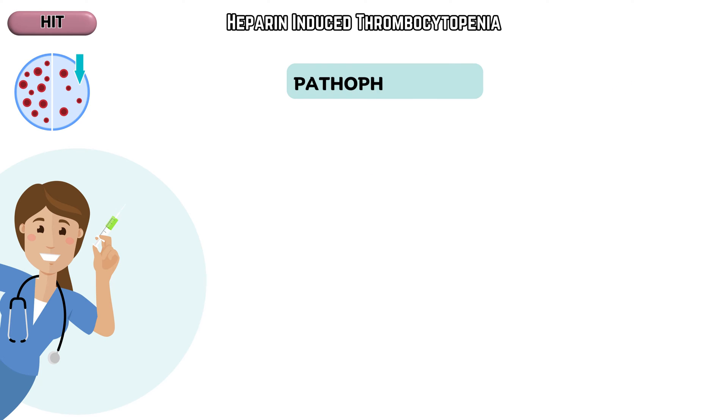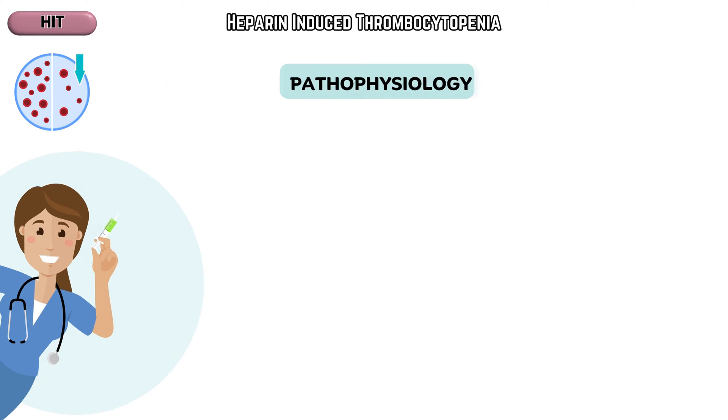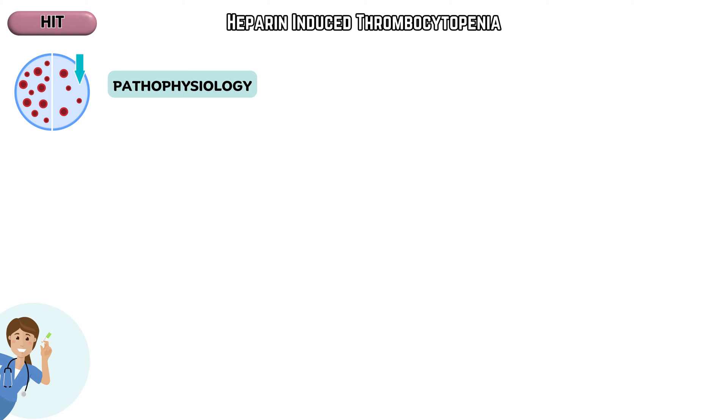Understanding the pathophysiology of HIT is fundamental for healthcare professionals to recognize and manage this condition effectively, reducing the risks associated with thrombosis while ensuring adequate anticoagulation. So let's take a deep dive into the pathophysiology of this crucial hematological condition.